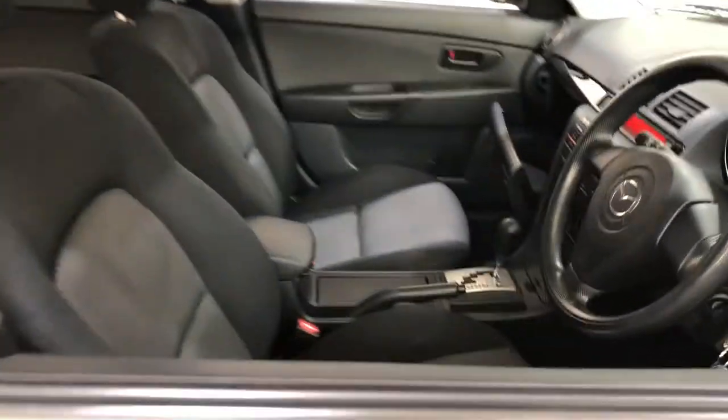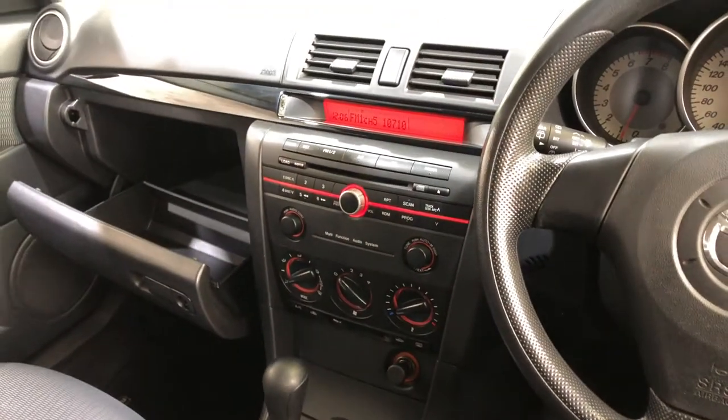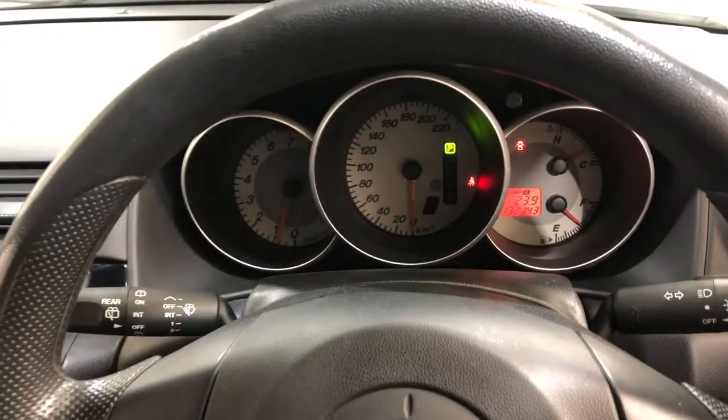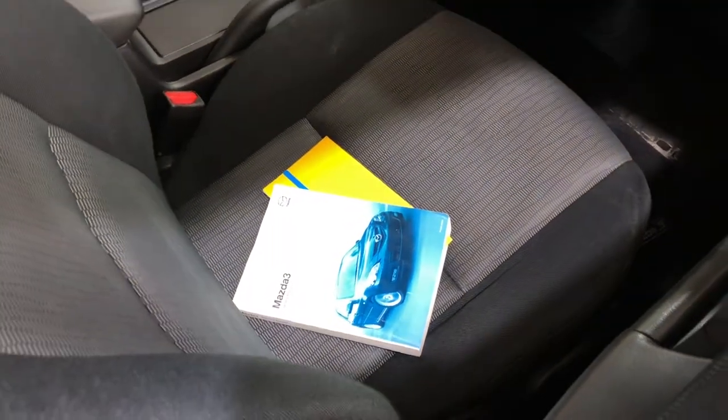Moving to the front, this car comes in automatic transmission and you've got the original head unit with CD player. This car has travelled 132,000km on the clock, and it comes with two sets of keys and a full set of books.